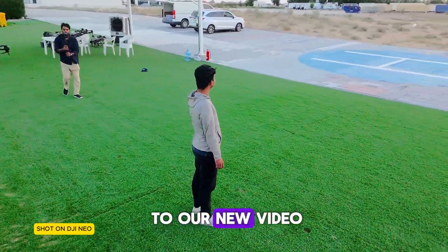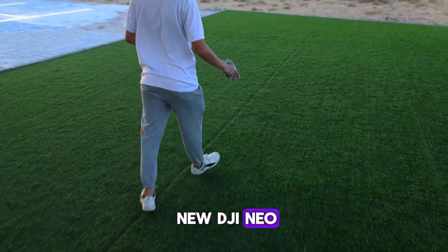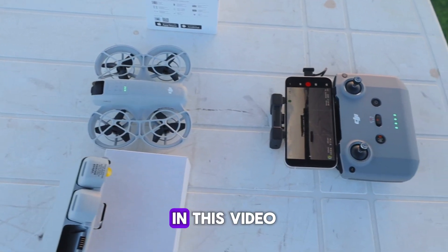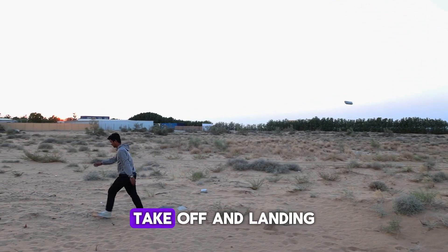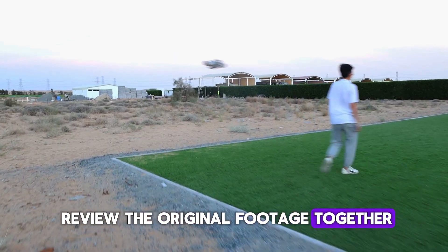Hi everyone, and welcome to our new video. Today, we're excited to test fly the brand new DJI NEO, the lightest and most compact drone DJI has ever created. In this video, we'll put its capabilities to the test by trying out the palm takeoff and landing, capturing some quick shots, and of course, we'll review the original footage together.